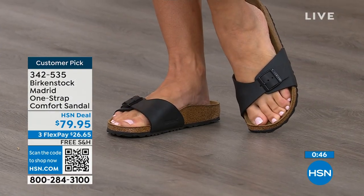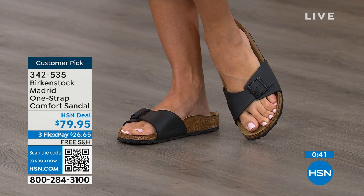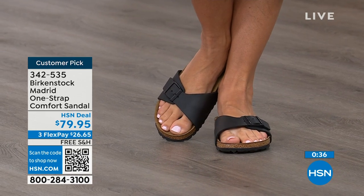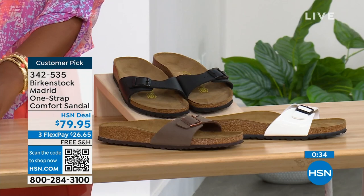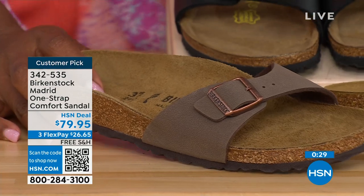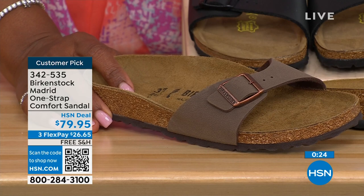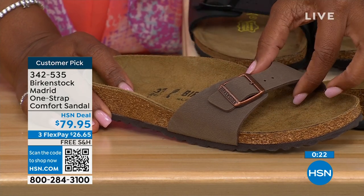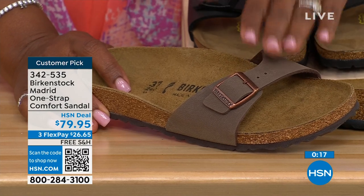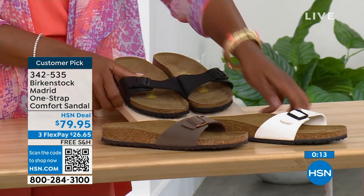You can go ahead and pick them up — $26 and change on any major credit card and shipping is free. In black we're good; in white we're pretty good with sizes; in mocha we only have size seven, eight, and nine. I think something about mocha being so neutral — it just kind of disappears on your foot and can go with anything — is why everybody always jumps on mocha first. If you want mocha, we've got size seven, eight, and nine. Item number is 342-535.